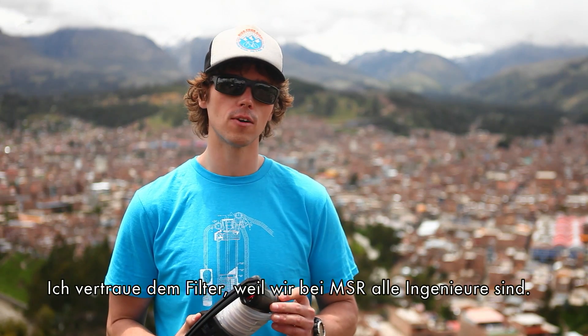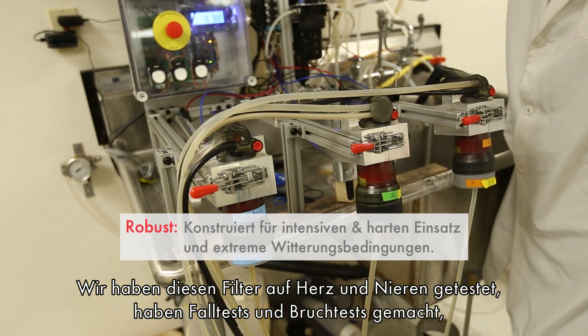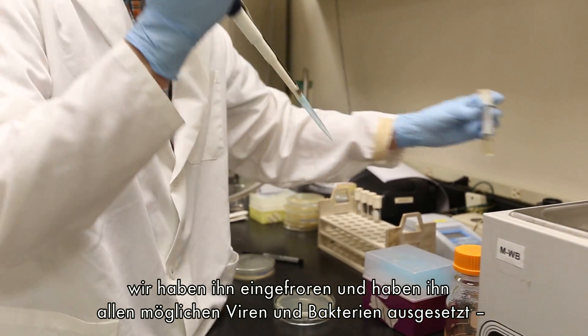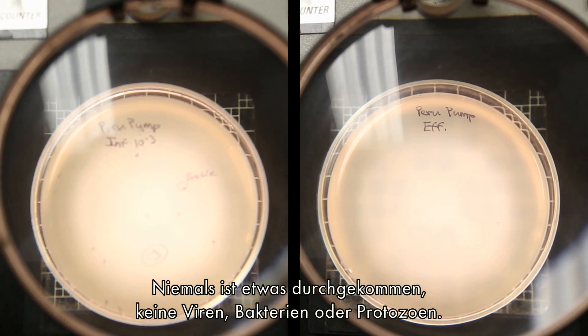I trust it because at MSR we're all engineers and we put this product through the ringer. We've drop tested it, crush tested it, and frozen it. We've run it through virus and bacteria levels higher than you'd find in a sewage plant, and we have never seen virus, bacteria, or protozoa pass through.